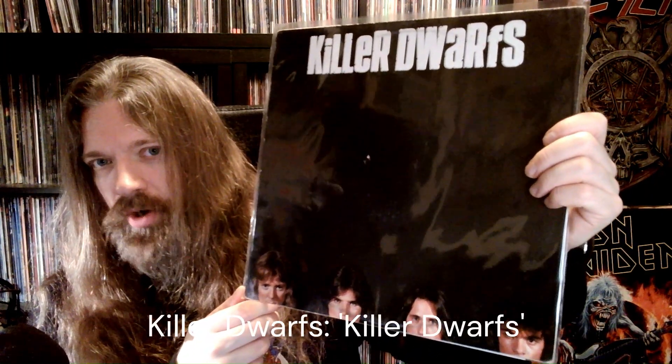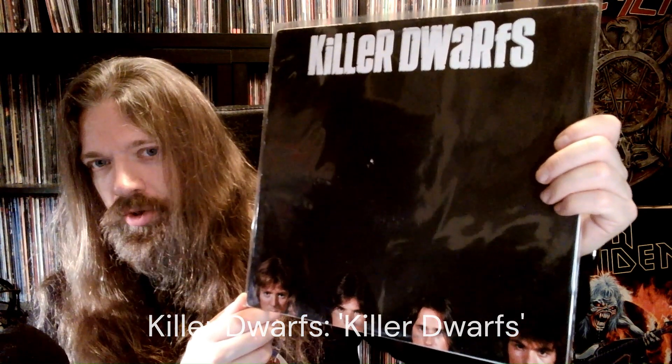Killer Dwarfs. Straight up hard rock. Quite enjoyable — a little bit silly too, but whatever.